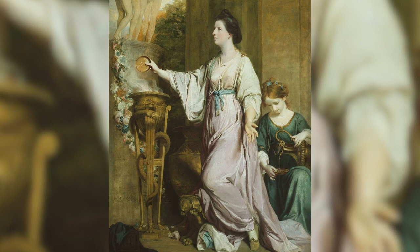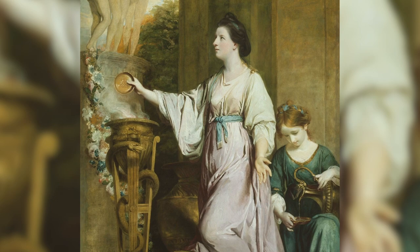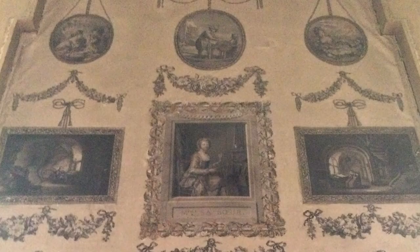Louisa had very personal reasons for including some of the prints in her room. Her sister, Lady Sarah Bunbury, has already been mentioned. She lived in England, where in 1765, Sir Joshua Reynolds painted her as a classical figure sacrificing to the graces. And in a most prominent place on the end wall of Castletown's print room, we see a copy of that painting — rather as today one might have a photograph on display of a favourite family member.